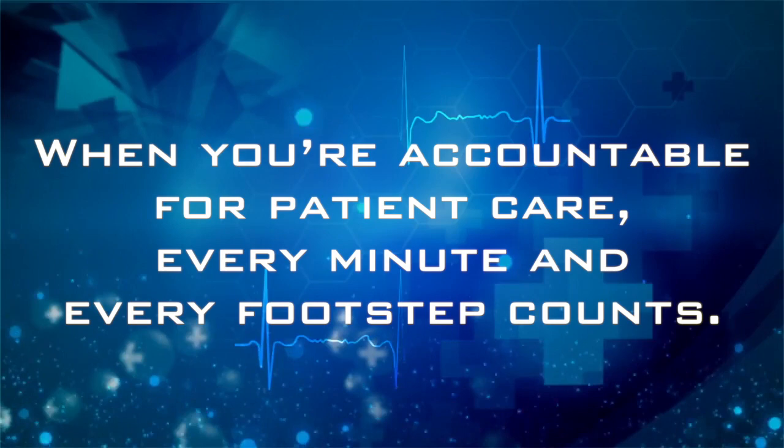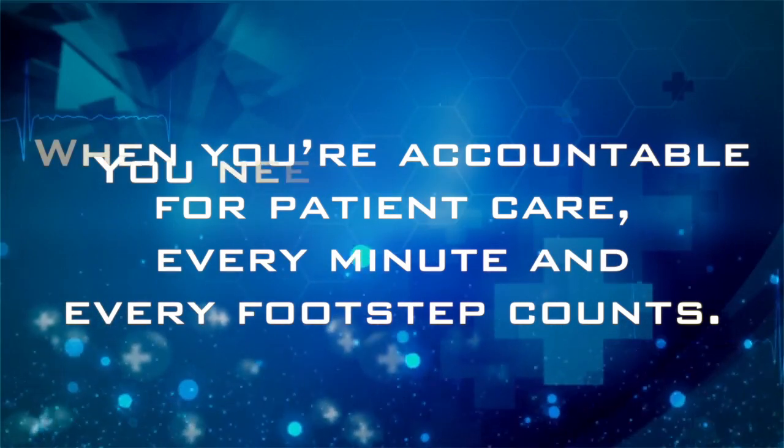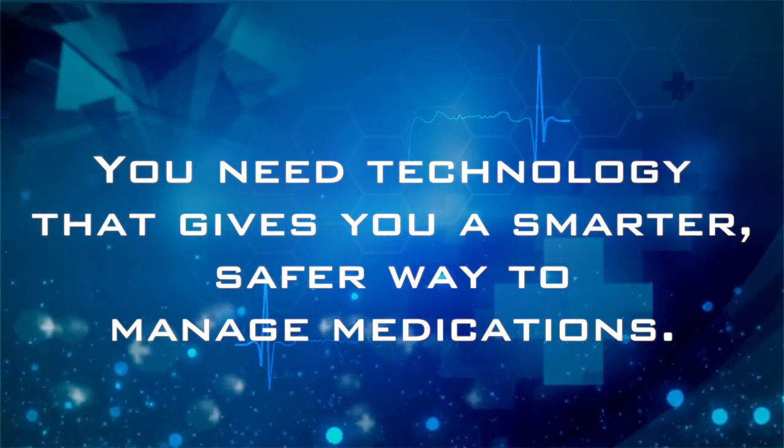When you're accountable for patient care, every minute and every footstep counts. You need technology that gives you a smarter, safer way to manage medications.